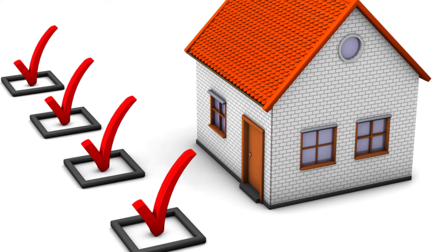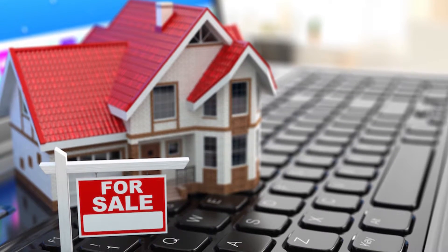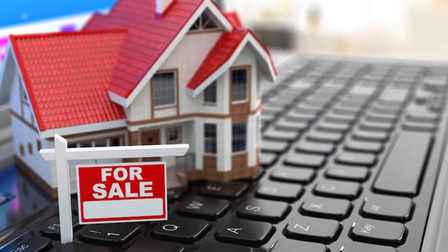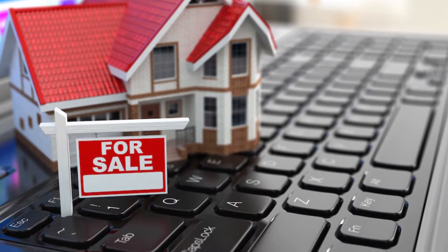You've selected your real estate broker, you're pre-approved, and know your purchase price point. Now it's time to sit down with your real estate agent, put a search criteria together, and begin shopping for your new home.